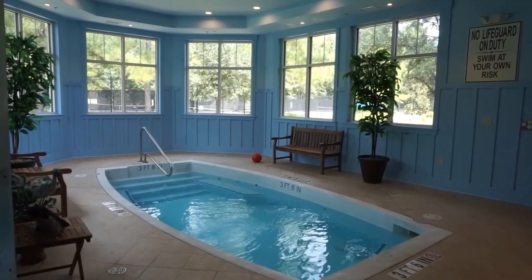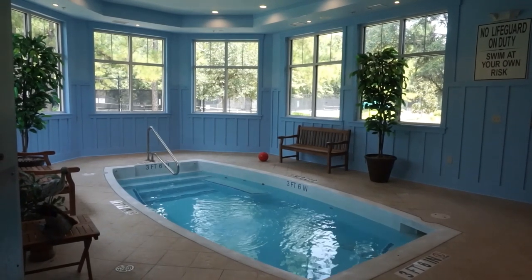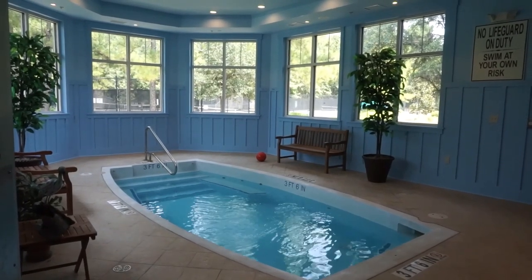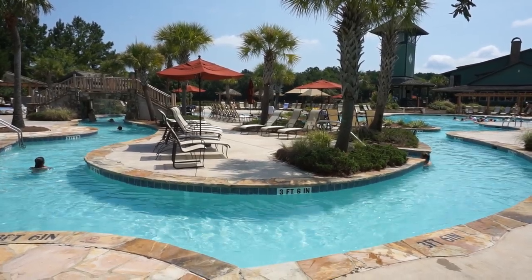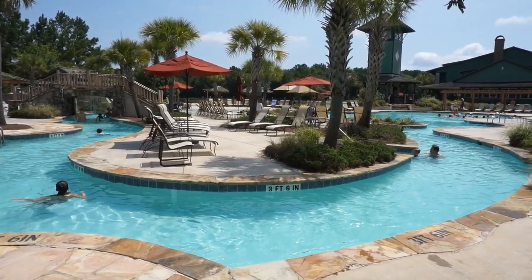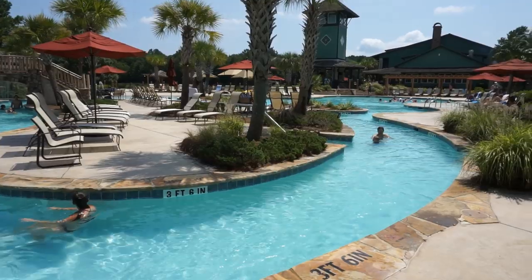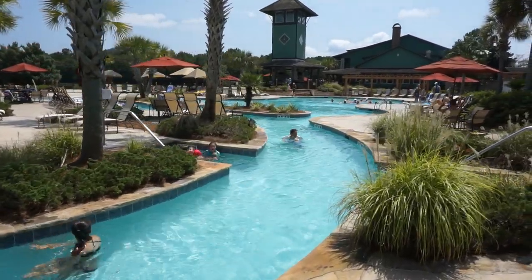At the spa we have the indoor hydrotherapy swimming pool. Here is the community pool and the lazy river, which I always say is very popular with the kids — but it seems like it's also very popular with the adults.